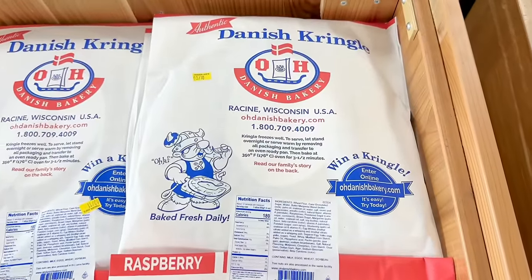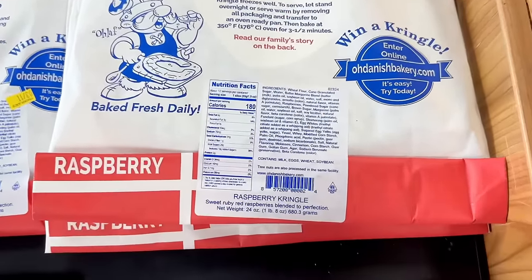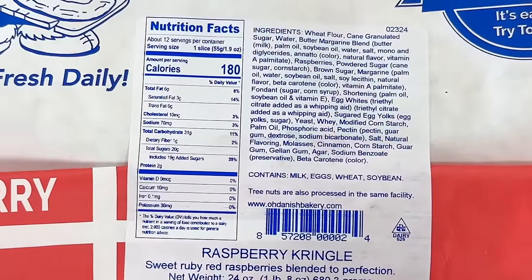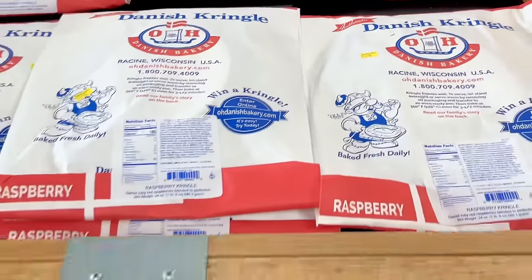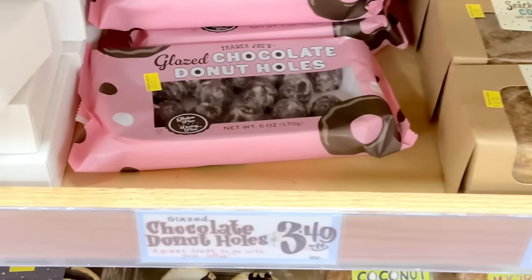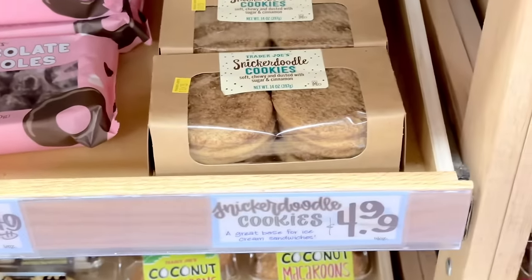Raspberry Kringle is back and will be in stores until June 23rd. Here's the seasonal schedule: cheesecake comes out June 24th through September 1st, then pumpkin from September 2nd to October 20th, almond from October 21st to December 29th, and pecan is January 8th through March 3rd. Also a new cinnamon danish twist from Denmark will be arriving soon, so be on the lookout for that.